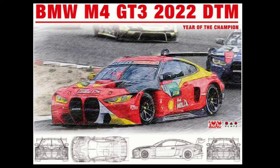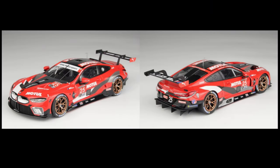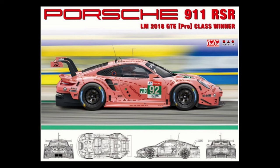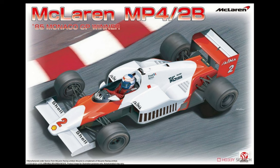From NuNuPlatz and B-Max, the BMW M4 GT3 2022 DTM Year of the Champion is supposed to be out in March, but that date is not fixed so don't hold your breath. Also the BMW M8 GTE Road Atlanta 2020 Class Winner, due out in February — again, not fixed. The Porsche 911 RSR LM 2018 GTE Pro Class Winner is due out in March, also not fixed. And the McLaren MP4/2B '85 Monaco GP Winner is set to be released this month in January.